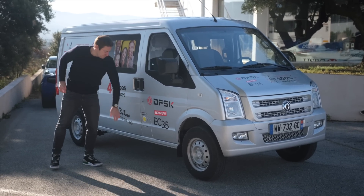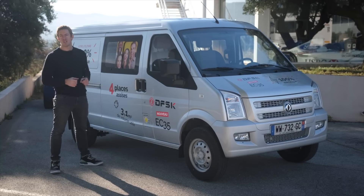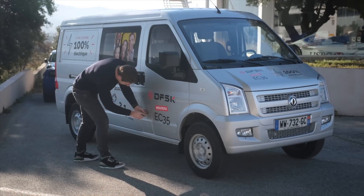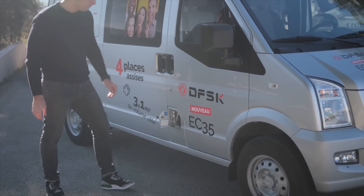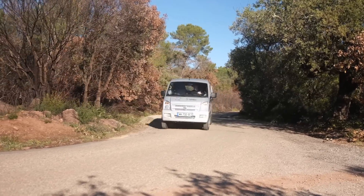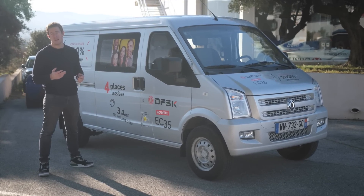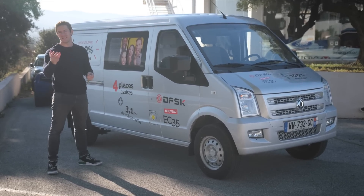Vous pourrez recharger via cette trappe les batteries du moteur électrique. Ce véhicule permet des recharges maximum de 40 kW sur une borne de recharge rapide. Il vous faudra donc moins d'une heure pour recharger l'intégralité de votre batterie. L'accès à la trappe se fait via cette clé, et là vous pourrez brancher le câble de recharge. Sur les accélérations, avec 82 chevaux et 1,5 tonne à vide, elles ne sont pas très impressionnantes, mais on remarque que sur les premiers mètres, sur le 0 à 50 km/h, les accélérations sont bien assez suffisantes pour s'extraire d'une situation un peu compliquée ou s'insérer sur une voie rapide.